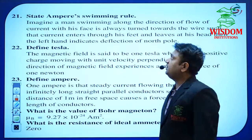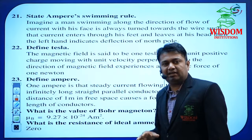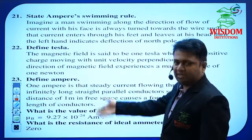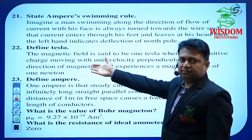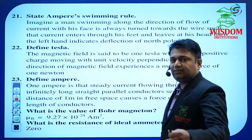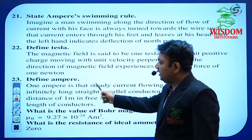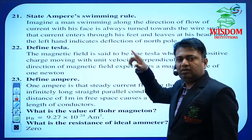In Moving Charges and Magnetism, state Ampere's swimming rule. Questions involving a scientist's name are very important — Ampere is a scientist who gave certain rules for the direction of current and magnetic field. That is why this is a very important question. Define Tesla. Define one ampere — note that this ampere in Moving Charges is different from the one in Current Electricity. Don't get confused: this ampere is for moving charges and magnetism, while that is for electric current.